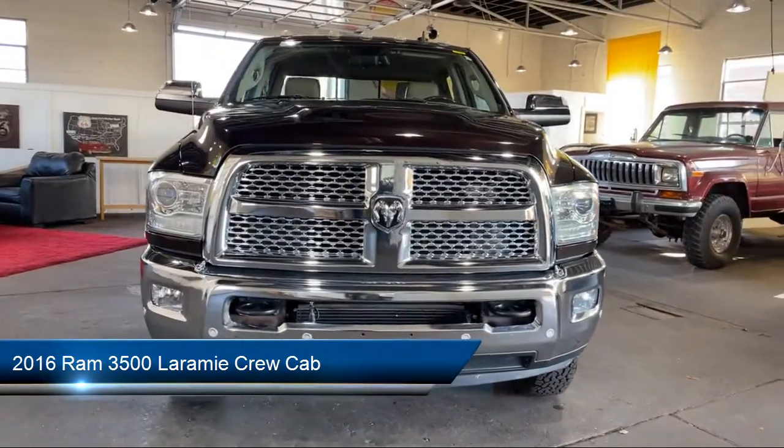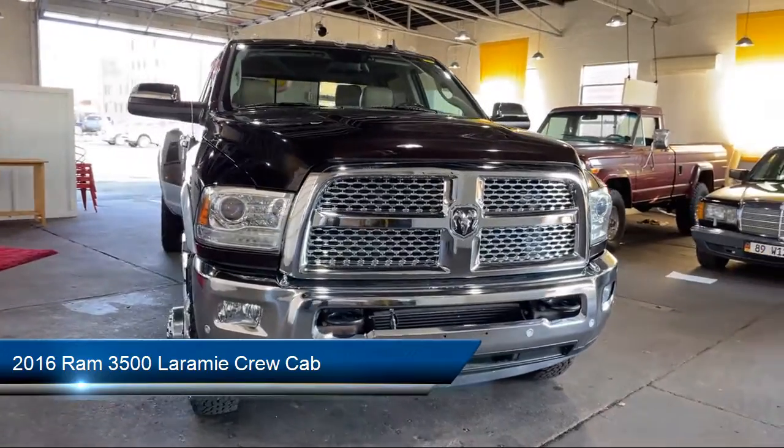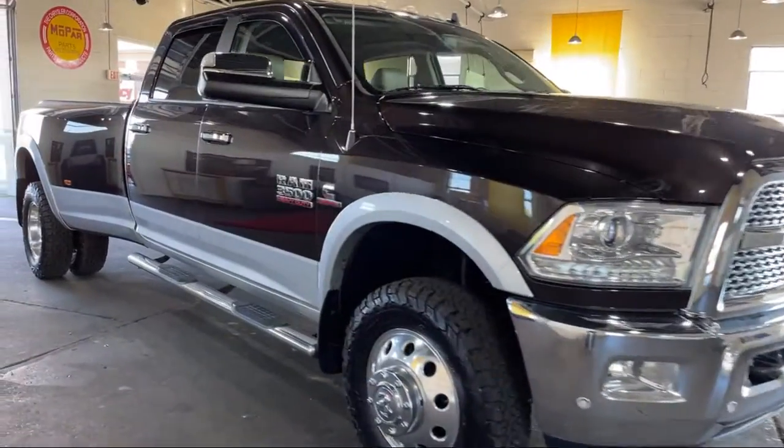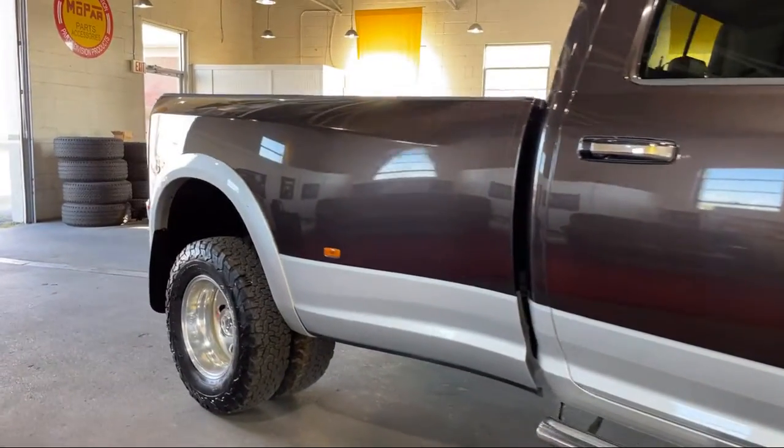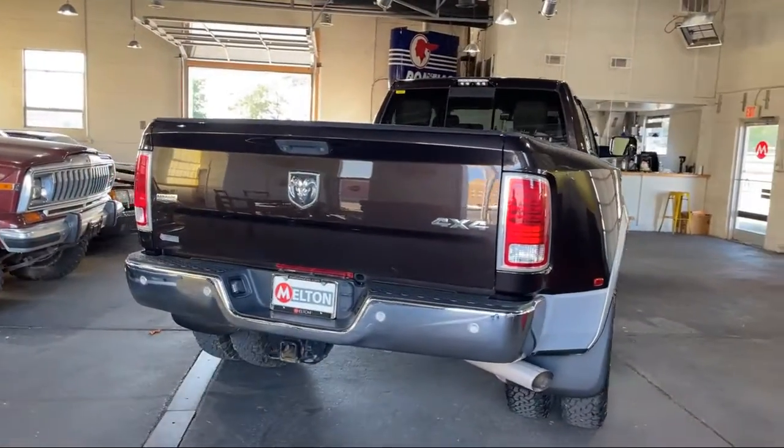It comes equipped with a cold weather package, ventilated front seats, heated front seats, split fold-down rear seat, CTR stop lamp with cargo view camera, and remote start system.